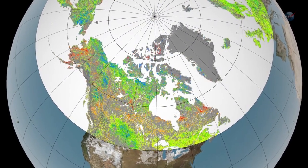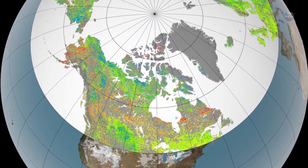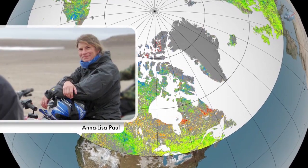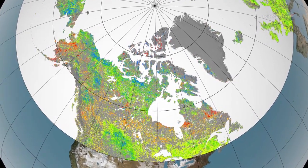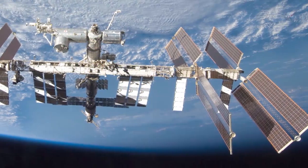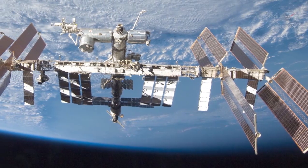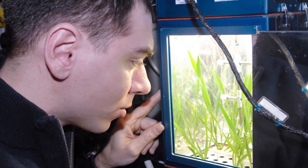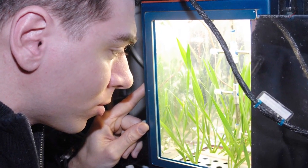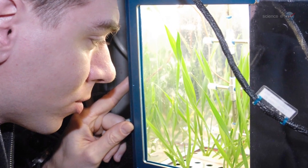Our environment on Earth is changing, so we need to know how plants respond to novelty, says molecular biologist Anna-Lisa Paul of the University of Florida. Spaceflight is outside the evolutionary experience of any terrestrial organism. Learning how plants respond to this unique environment can also tell us how plants respond to new challenges on Earth.